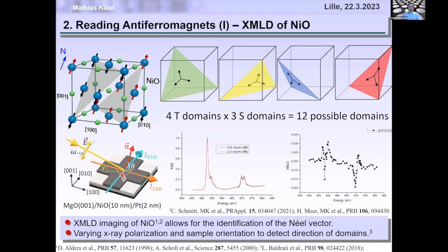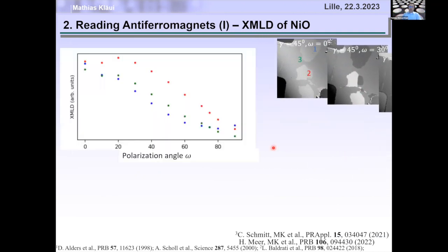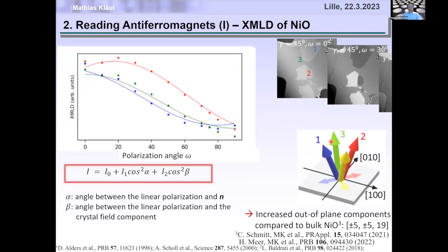By rotating the X-ray polarization and the sample, we get different contrasts revealing domains with different Néel vector orientations. By combining all orientations, we fit the data and obtain the absolute 3D directions of the Néel vector in these domains. We find that in thin film nickel oxide, the Néel vector is not in the (1,1,1) plane as in bulk, but in (5,5,19) orientations due to strain from nickel oxide grown on MgO.